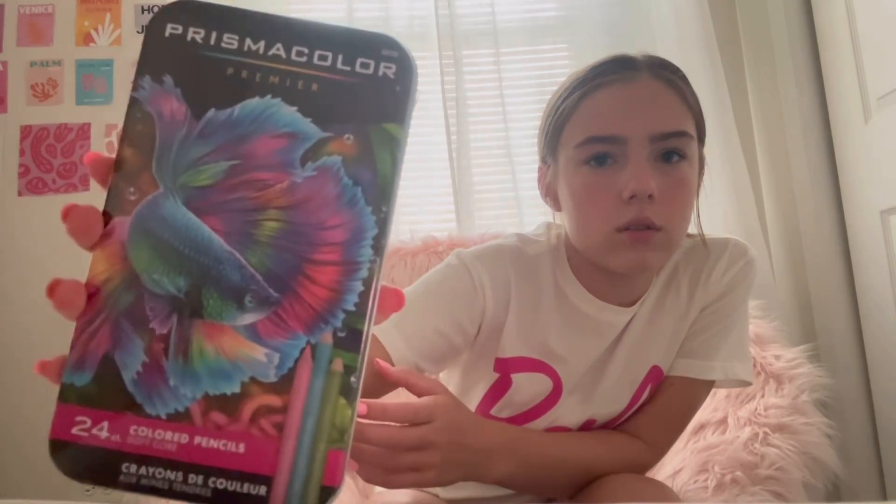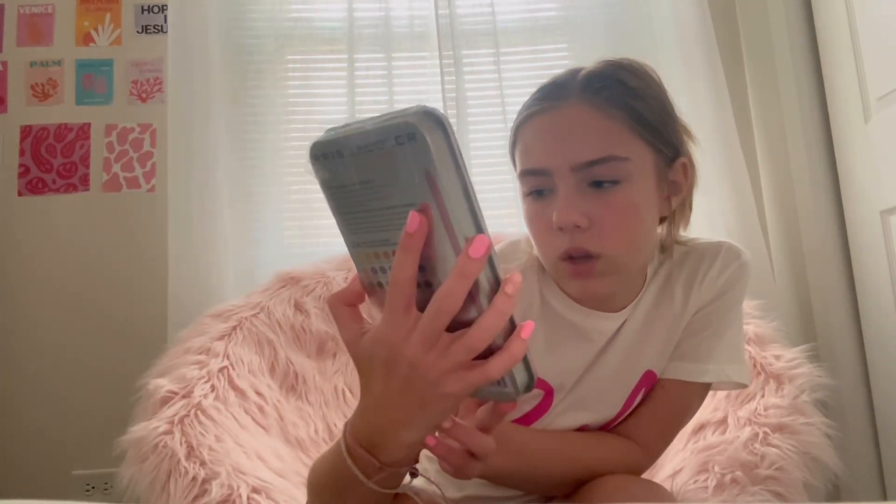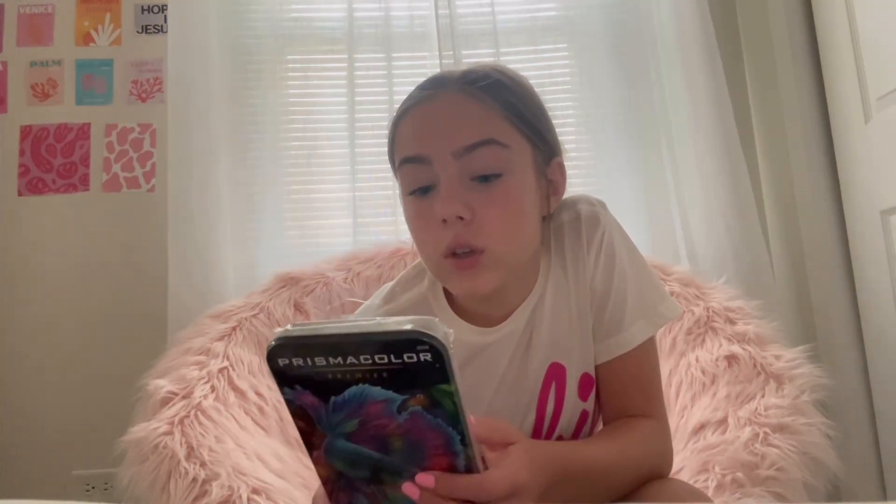I got these colored pencils for art. They had Crayola but my mom said she'd buy these more expensive ones because it'll make my art look better. Did someone actually draw that on the box? Because if they did, I'm literally done. They're artist quality and they're $25 - it's kind of expensive.